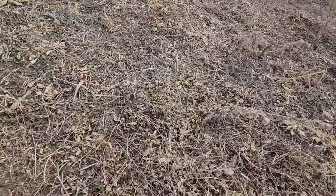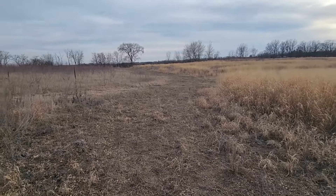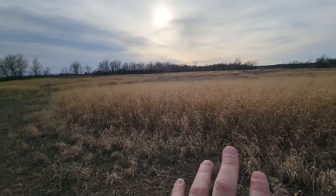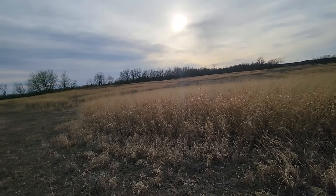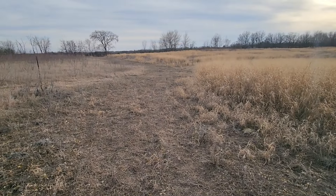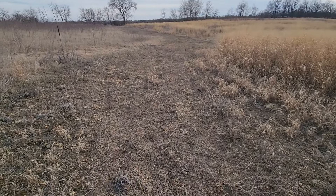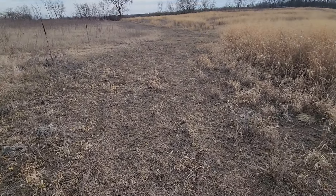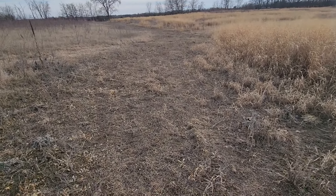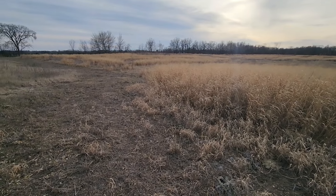Here's another clover application — this fire break that goes all around the switchgrass. I put it in initially in case I ever wanted to burn the switch, but I won't be doing that now since I'm adding trees out there. I like having this food next to the switchgrass, so I'll come in and frost seed into this fire break at about a half rate. You can keep a clover plot going indefinitely by just adding a little more seed every spring. I'll walk the whole fire break, frost seed at half rate, and it'll be good to go for another year.